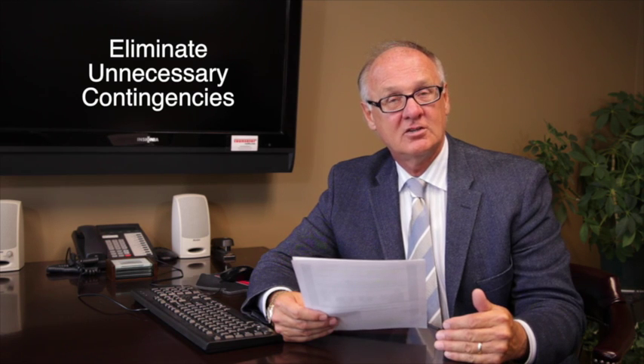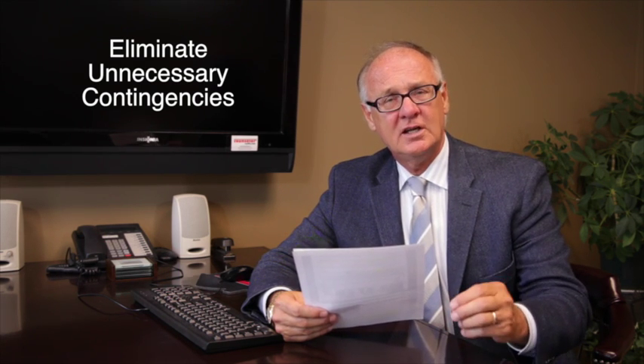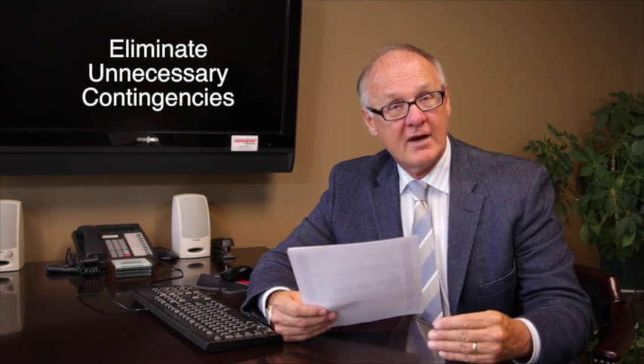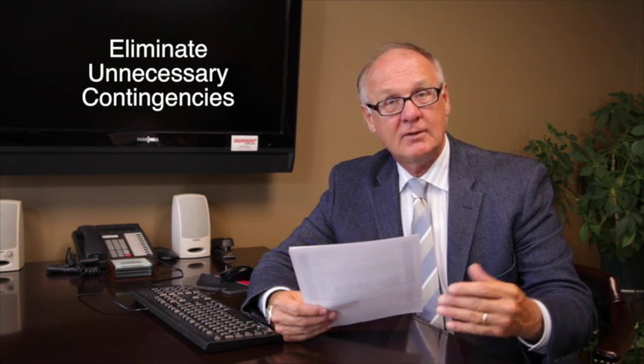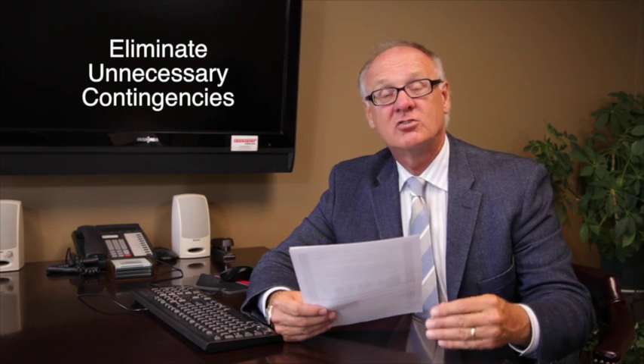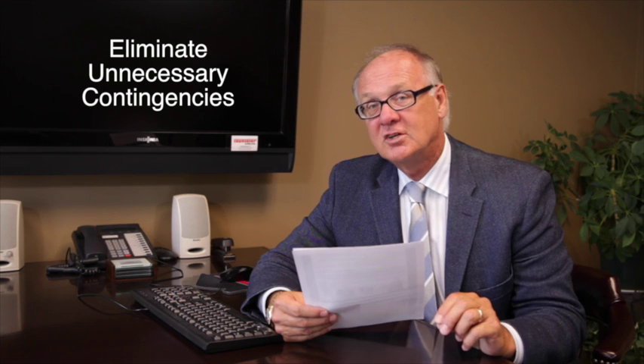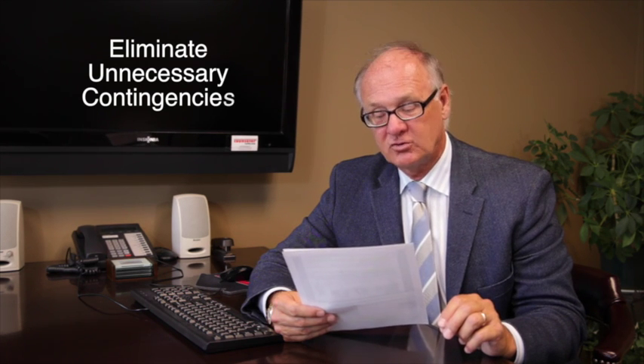The third thing I'd suggest is eliminating unnecessary contingencies. You want to put the contingencies that are in your offer to take care of the concerns that you have about the property, but sometimes you can put contingencies in there that just scare sellers off. So minimize the number of contingencies within your purchase agreement.